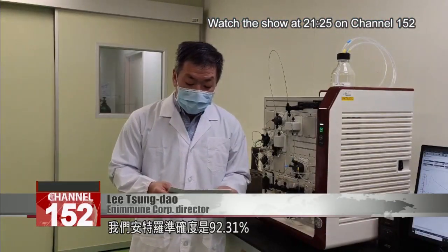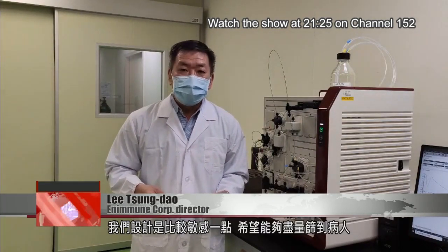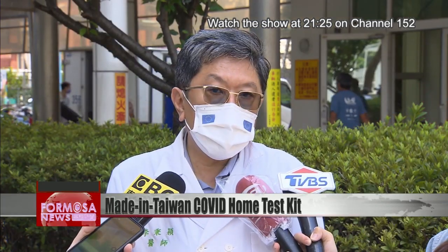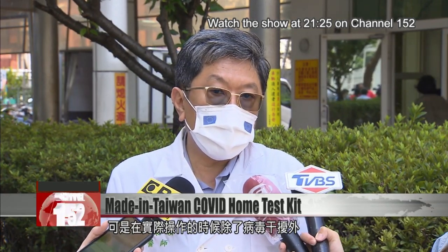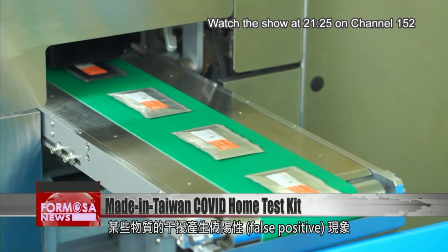The accuracy of the Enamine test kit is 92.31%. To be frank, the reagent is designed to have higher sensitivity in the hope of detecting more cases more quickly. Before reaching the market, these quick screening reagents are all tested in laboratory settings for cross-reactivity to other viruses. However, when actually being used, results may be affected not just by virus interference but by substances in the respiratory mucus, which may produce a false positive.